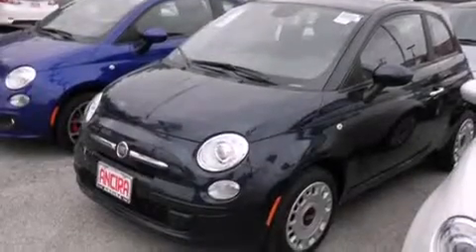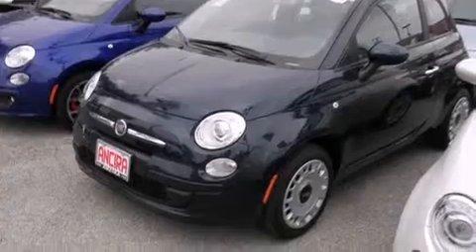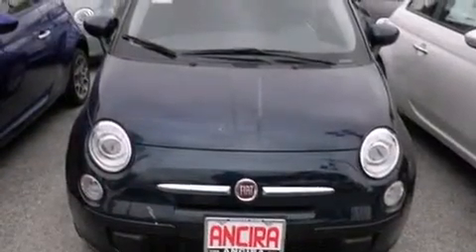A low tire pressure indicator. Traction control and stability control systems. Cruise control. Side curtain airbags. Full power accessories. A rear window defroster.